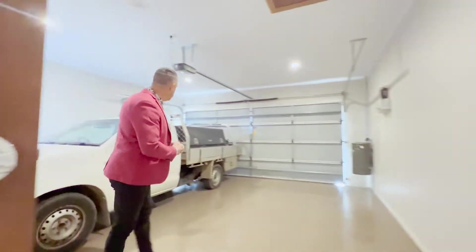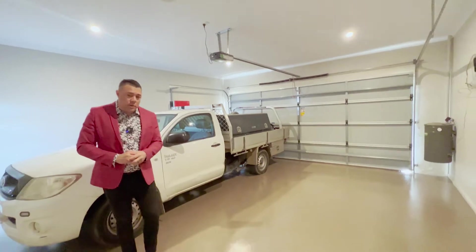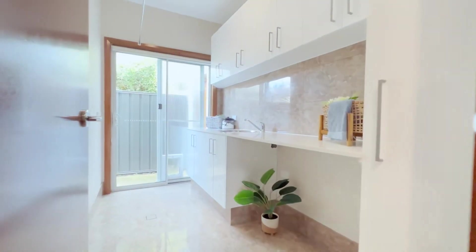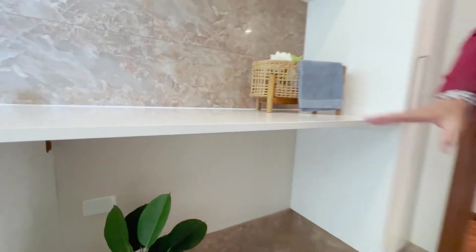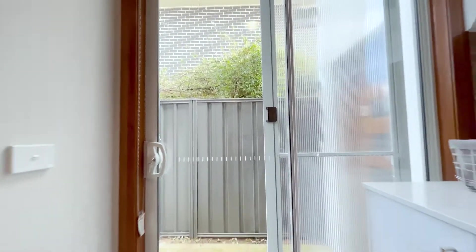Then you've got the double garage with internal access — quite a big double garage with ducted vacuum and more storage and cupboards. Just off here is the laundry, with stone tops, lots of cupboards, and it's designed for your washer and dryer to go in, with direct access to the side yard.